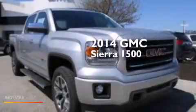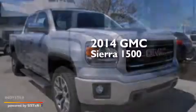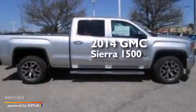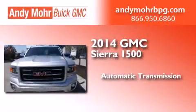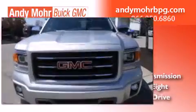This is a brand new 2014 GMC Sierra 1500. This truck has an automatic transmission, a 5.3-liter V8, and 4-wheel drive.